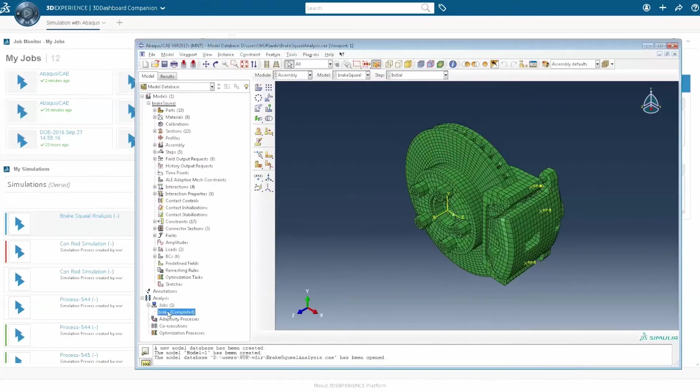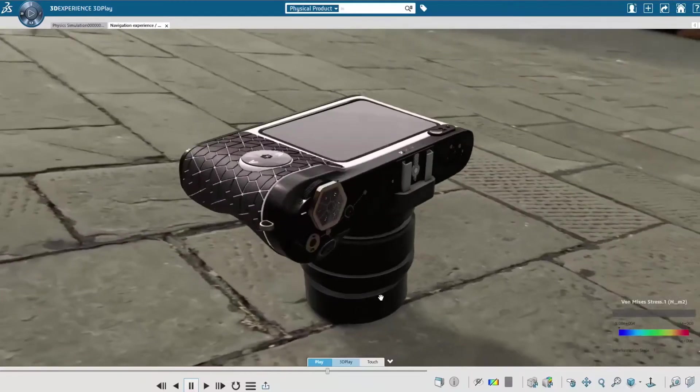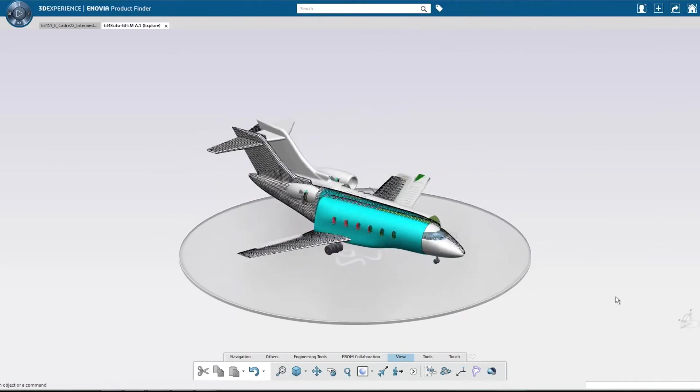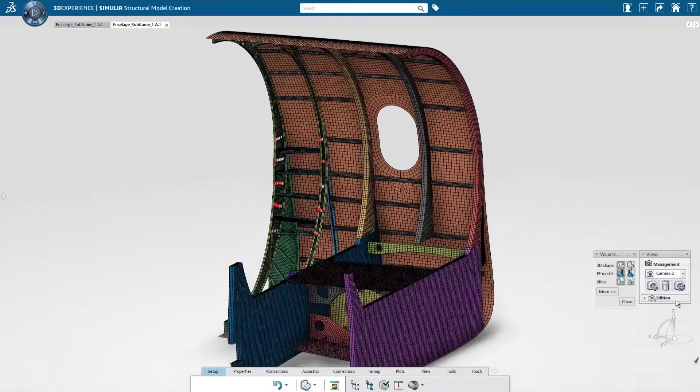The 3D Experience simulation portfolio provides a collaborative environment, both on-premise and on cloud, for modeling, assembly, solution and visualization of anything — from small single-part models to the most complex assemblies facing customers today.